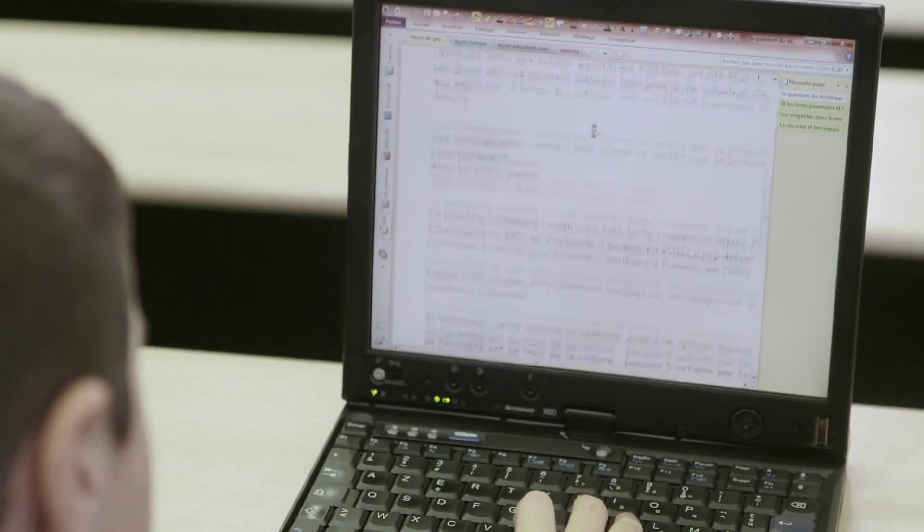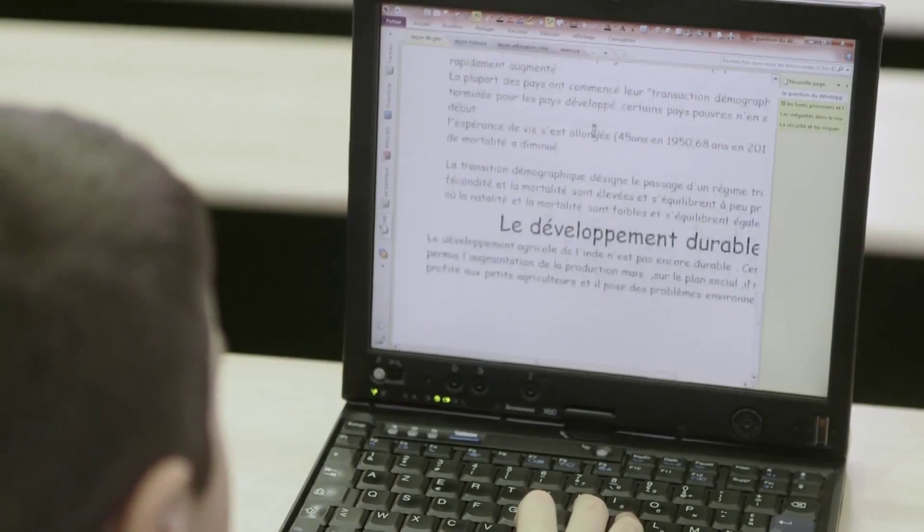200,000 pupils in the French school system suffer from these kinds of problems. Our Dyslexic works to help children deal with all their schoolwork.